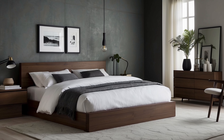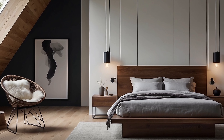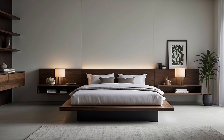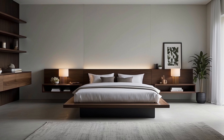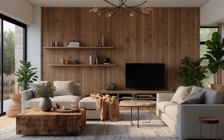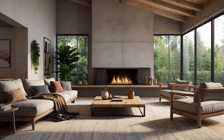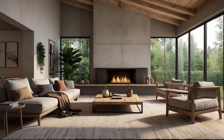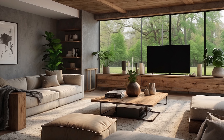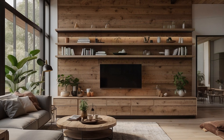Embracing negative space represents a cornerstone of minimalist home decorating, harnessing the power of restraint to create environments that are both visually captivating and emotionally resonant. By allowing areas of emptiness to coexist alongside carefully curated design elements, minimalist interiors achieve a delicate balance between simplicity and sophistication, offering inhabitants a haven of tranquility and serenity in which to thrive. As we continue to navigate the complexities of modern living, the embrace of negative space serves as a powerful reminder of the transformative potential of simplicity, inviting us to declutter our minds and our homes in pursuit of a life lived with greater clarity, purpose, and meaning.